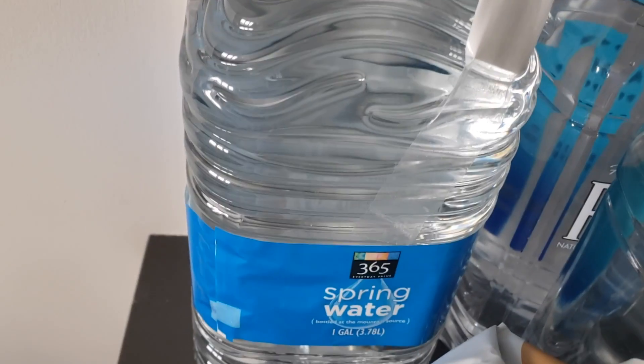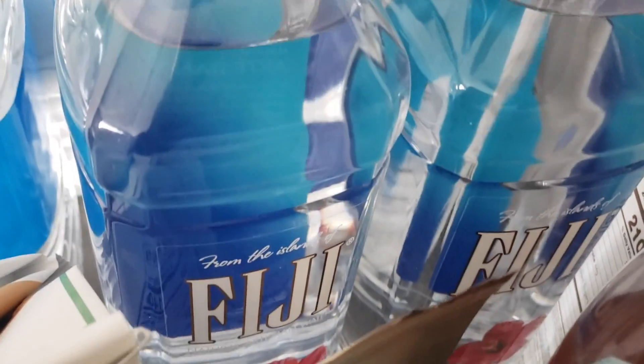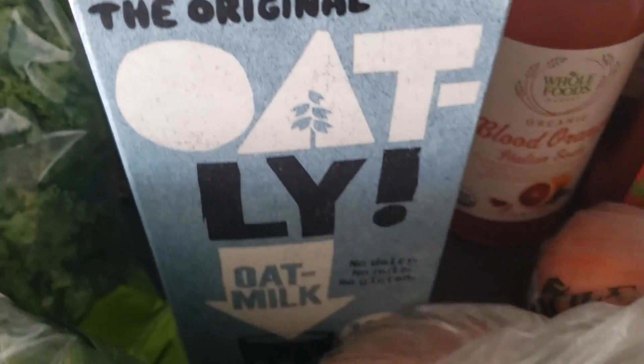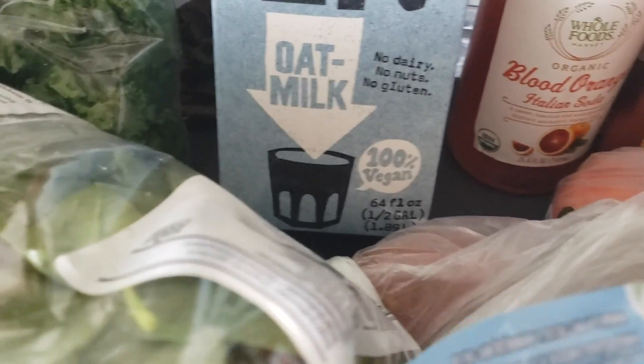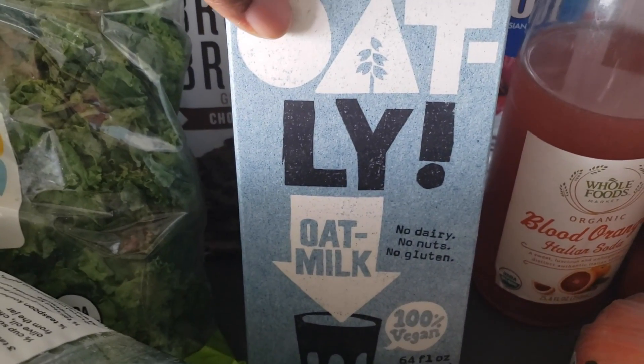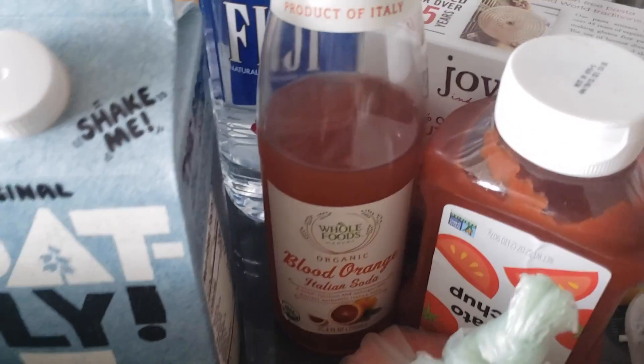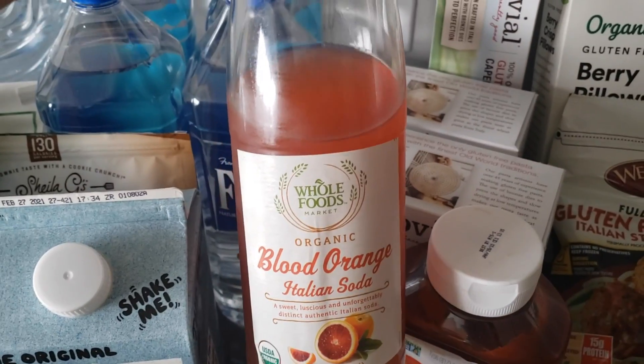I got some spring water — the Whole Foods 365 brand spring water. I got four bottles of Fiji. I usually get my oat milk from them — I get the light blue one. They have a dark blue, light blue, and a white carton. And then some blood orange Italian soda.